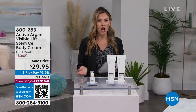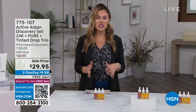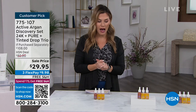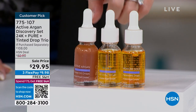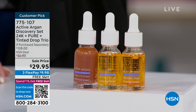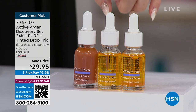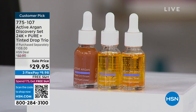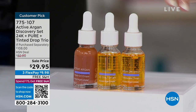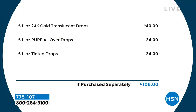On HSN.com, you can find all Active Argon items from the show. We're kicking it off with a discovery set — a huge customer pick. We're talking about all full sizes of the only activated Argon you're going to need. You get the tinted drops (a $34 value), the original pure all-over drops, and the 24 Karat drops (a $40 value). If you were to buy these three individual bottles separately, you'd spend $108 — for less than the price of one full size bottle, you're getting all three.